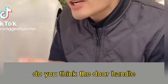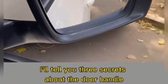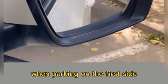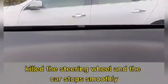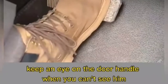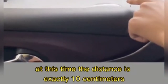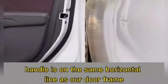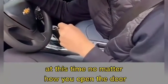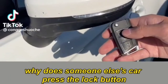The door handle has three practical secrets: first, when side parking, watch the right rear view mirror — when the door handle just intersects with the road teeth, steer and the car stops smoothly. Second, if there's a dead car in front of you while driving, watch the door handle — when you can no longer see it, step on the brake immediately; the distance is exactly 10 centimeters. Third, when opening the door to get out, watch the door handle of the next car — when it is on the same horizontal line as your door frame, you won't touch the car next to you no matter how wide you open.